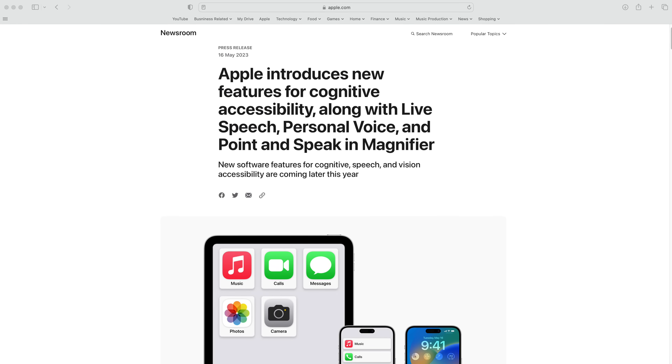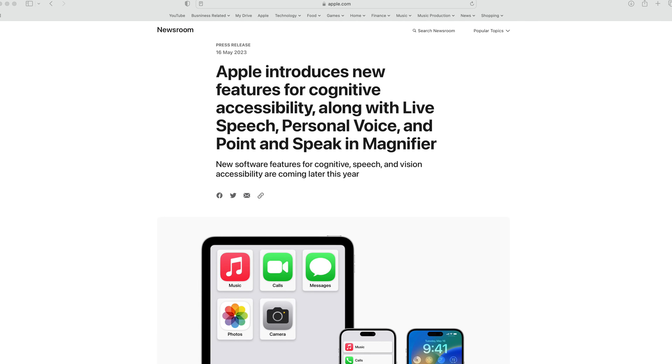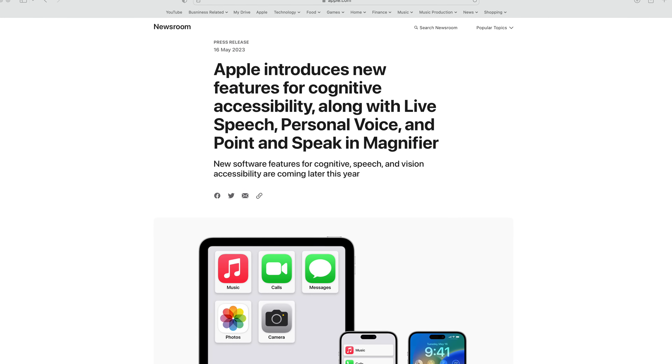Apple have just announced a whole slew of major accessibility improvements for the iPhone coming later on this year, and in this video we're going to take a look at what's going to be coming soon to your iPhone.